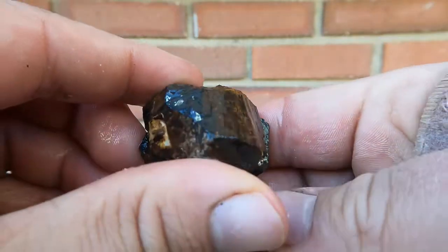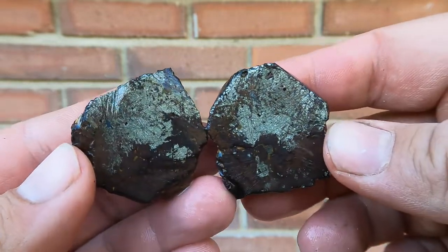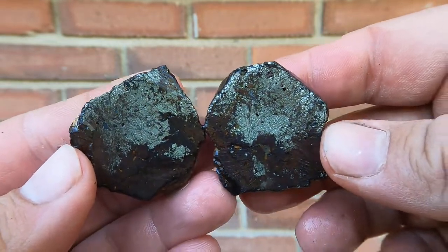Here we have one of those broken limonite cubes cut open. This one had quite a bit of pyrite in it. Nice. Very pretty.